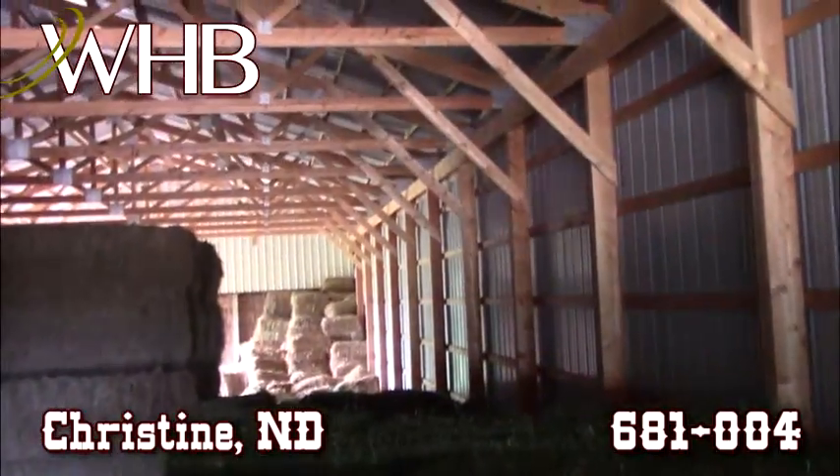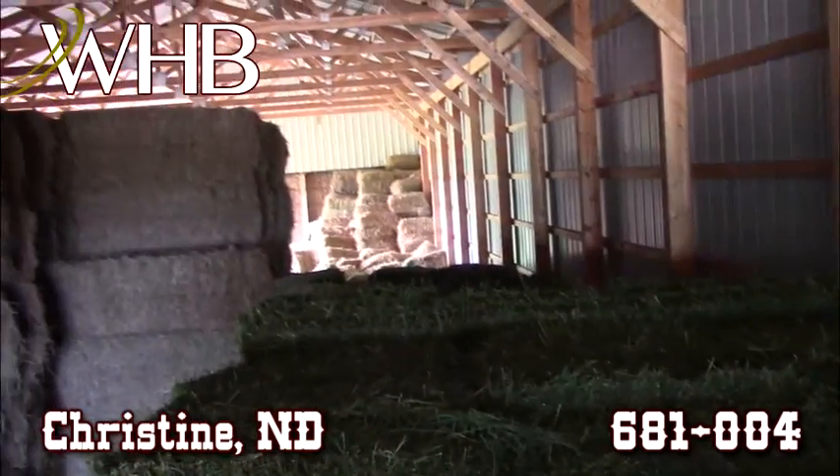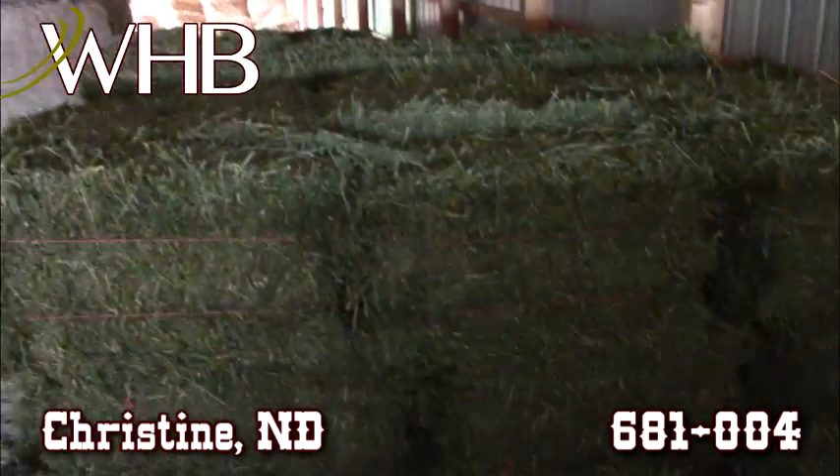Here we have all these stacked in a shed. You see the back there — that's the 2015 hay. This is 2016.